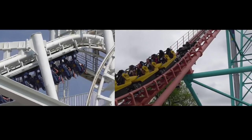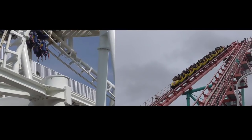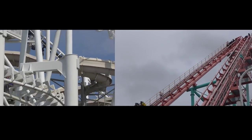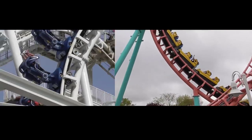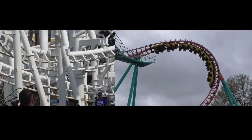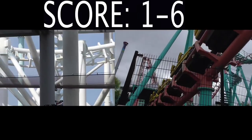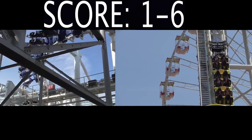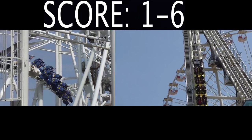Next up is the inversions — how good the inversions are. Each Vekoma SLC includes a rollover, a sidewinder, and a double inline twist. Each Boomerang includes a cobra roll and a vertical loop, and you experience each of those inversions twice. You might think the SLC should get this because it has more and more diverse inversions, but I'm giving it to the Boomerang because it has a forceful vertical loop. I actually don't mind the cobra roll on the Vekoma Boomerang — overall I like its inversions better.